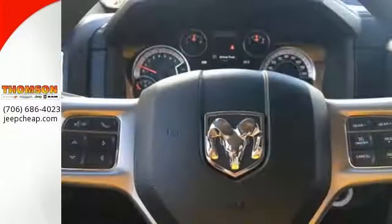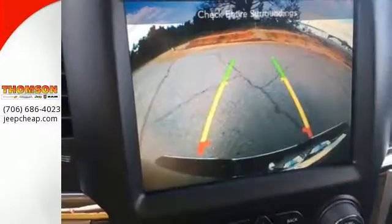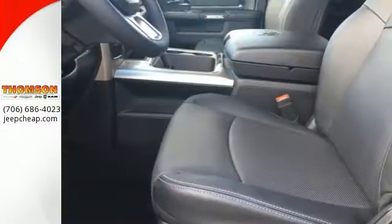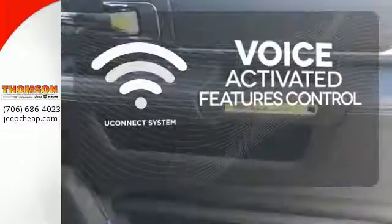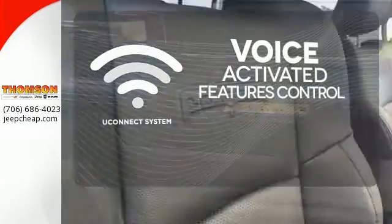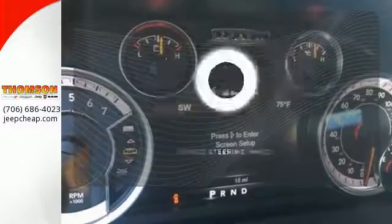You'll find a tilt steering column, audio input jack, and media hub to help make the drive truly yours. All of this is wrapped in the evolved strength and capability you've come to expect from RAM. Uconnect offers intuitive communication capabilities and enhanced safe vehicle operation with advanced voice recognition controlling your hands-free phone, music, and telematics system.